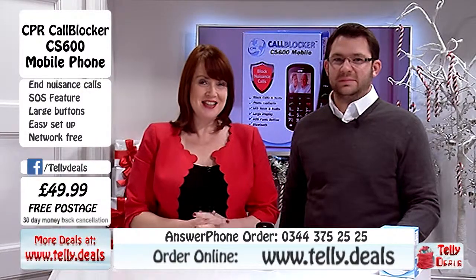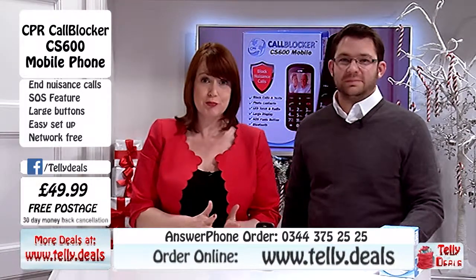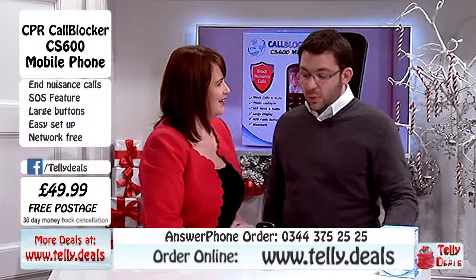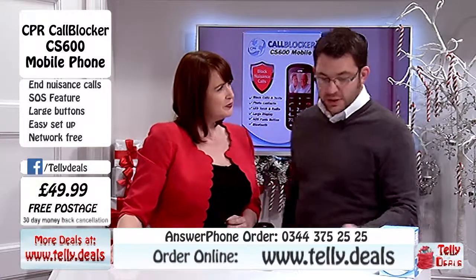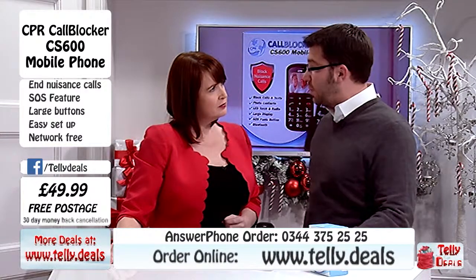Welcome one of TJC's producers to the show, the fantastic Gary who has been sourcing products especially for us. What have you brought in today Gary? Well our product here is the fantastic CPI Call Blocker CS600 mobile phone.